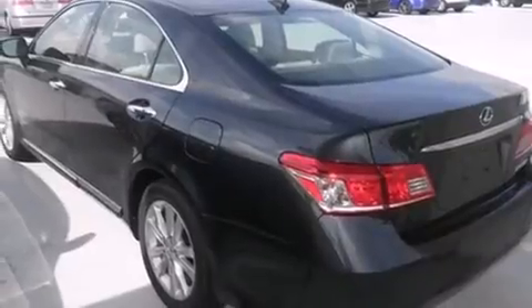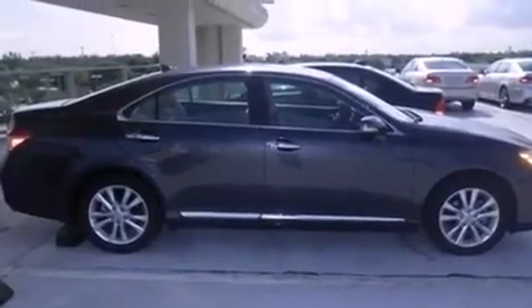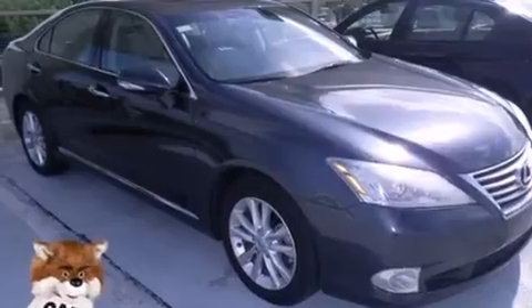All of the following features are included: a sunroof, a navigation system, Bluetooth cell phone integration, leather seats, side curtain airbags, and air conditioning with automatic climate control.